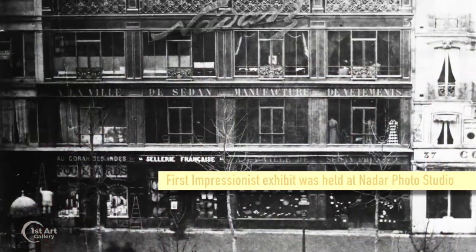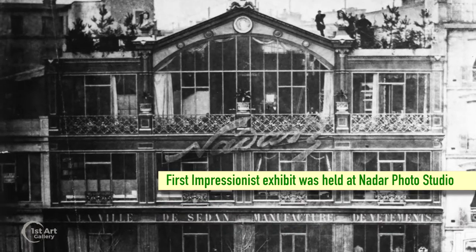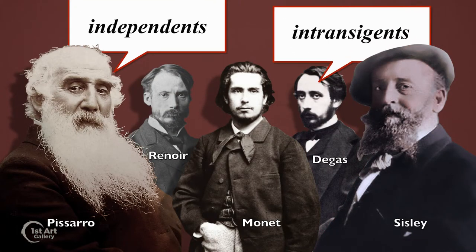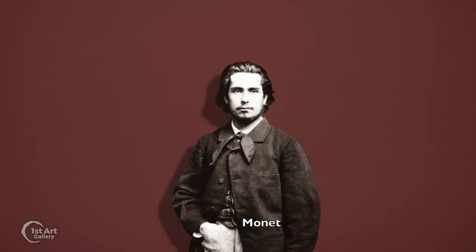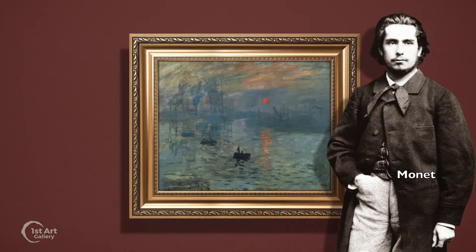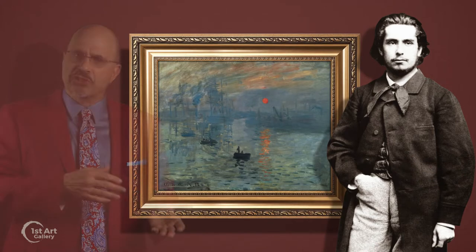Two years later, this painting was displayed at the first Impressionist exhibition. At the time, the assembled artists didn't call themselves Impressionists; rather they identified themselves as the independents or the intransigents. In preparing for the exhibition program, Monet was asked the name of this work. He recalled that due to its hazy painting style, it couldn't really be taken for a view of Le Havre.